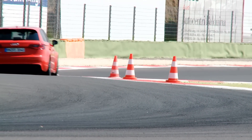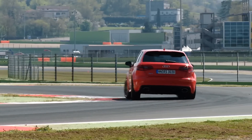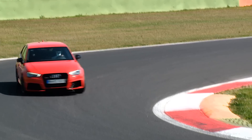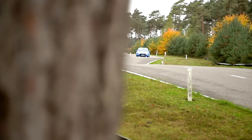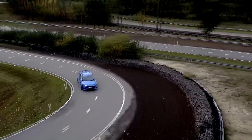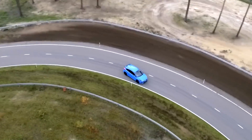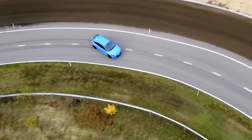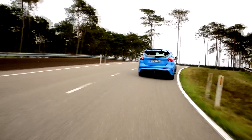Whilst the Audi does seem to somewhat dominate the Focus RS on paper, other factors favour the Ford. An Audi RS3 Sportback starts from £40,795, that is over £10,000 more than the £29,995 asking price of the RS. Also, the RS does boast a drift mode developed with the help of ChemBlock, which enables a good dose of sideways action.